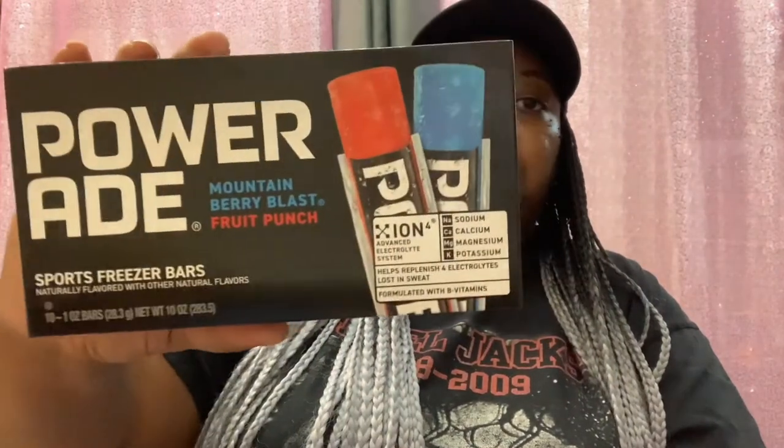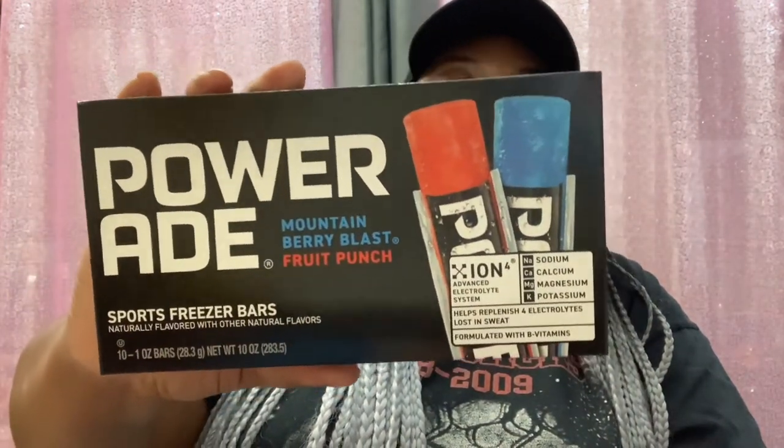Grabbed Powerade Mountain Berry Blast and Fruit Punch sports freezer bars — you get 10 one-ounce bars. These are naturally flavored. I've hauled these many times. Repurchased product — always good to have.